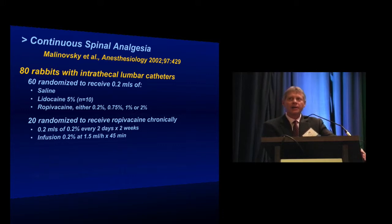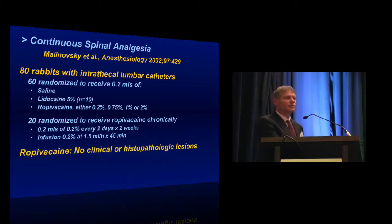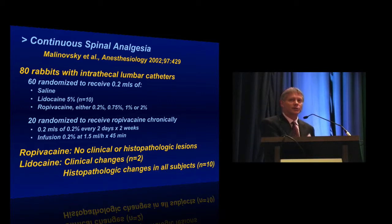They studied a rabbit model of 80 rabbits. They randomized 60 to receive a single injection of either saline, 5% lidocaine, or ropivacaine at either 0.2, 0.75, 1, or 2%. An additional 20 rabbits were randomized to receive chronic intrathecal ropivacaine — half received 0.2 mL every two days for two weeks, and another 10 received an infusion. In all rabbits who received ropivacaine, there was no evidence of clinical or histopathological lesions. However, in the 10 rabbits that received lidocaine, two had clinical changes consistent with neurotoxicity, and all of them had histopathologic changes in their spinal cords. So lidocaine is probably not a drug we should be using much anymore.